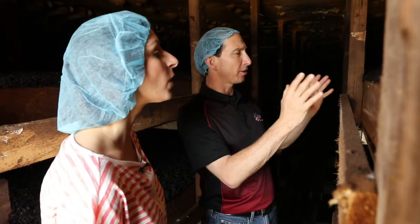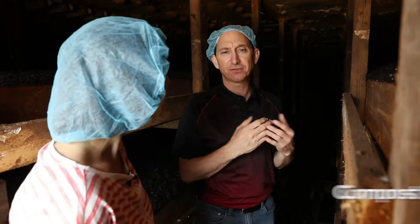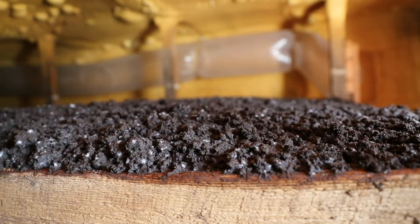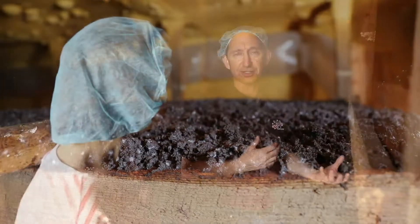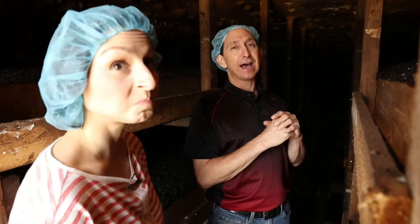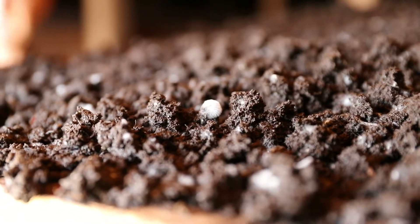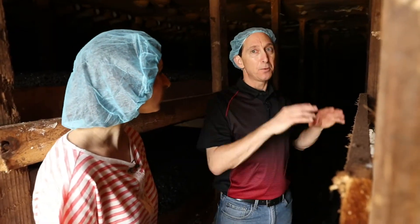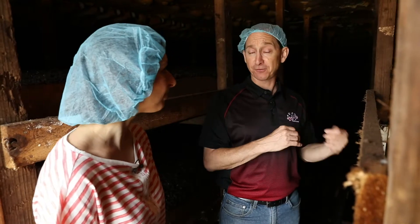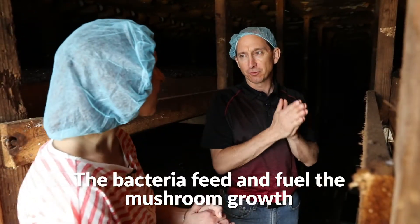Before the compost and peat moss comes in, we pasteurize our compost. Pasteurizing is very important — we have to give the mushrooms fuel to grow. We form this compost with hay, straw, cocoa shells, cotton seed hulls, and gypsum, and it breaks down in a natural aerobic process, forming nutrient-rich bacteria. We bring that bacteria-strewn compost into the mushroom houses and pasteurize it. The pasteurization kills all that bacteria, and the dead bacteria becomes the fuel for the mushrooms.